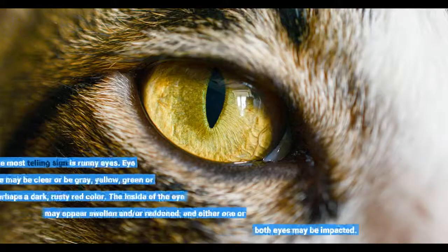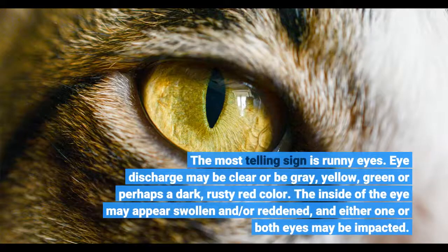The most telling sign is runny eyes. Eye discharge may be clear or be grey, yellow, green, or perhaps a dark rosy red color. The inside of the eye may appear swollen and/or reddened, and either one or both eyes may be impacted.